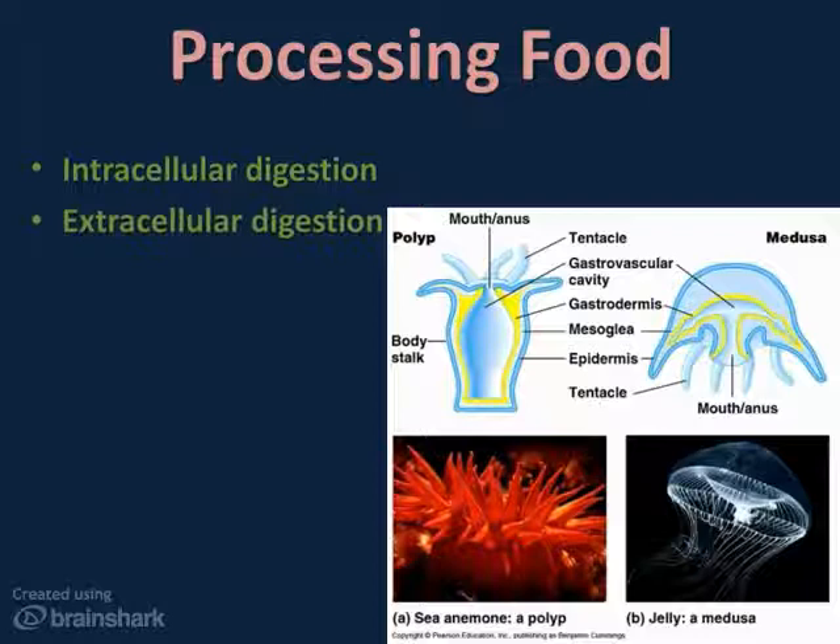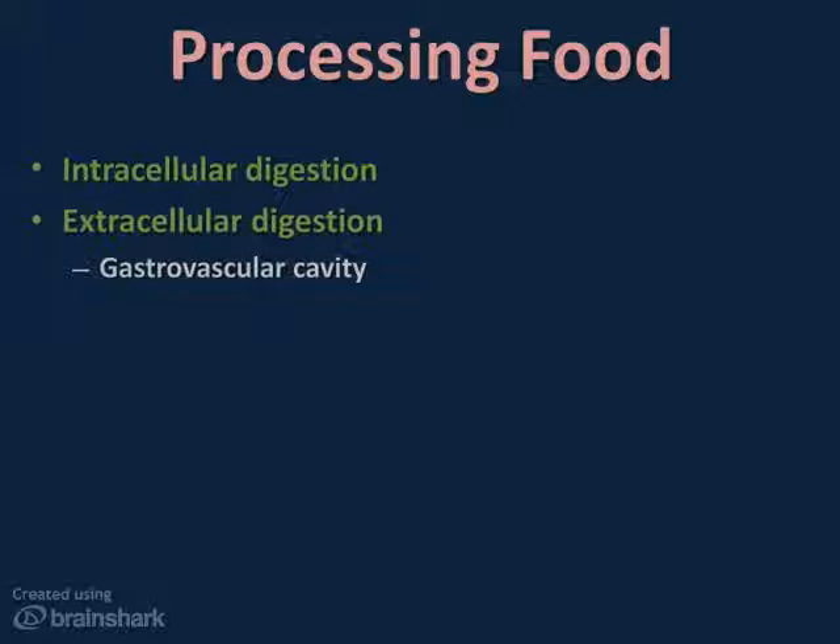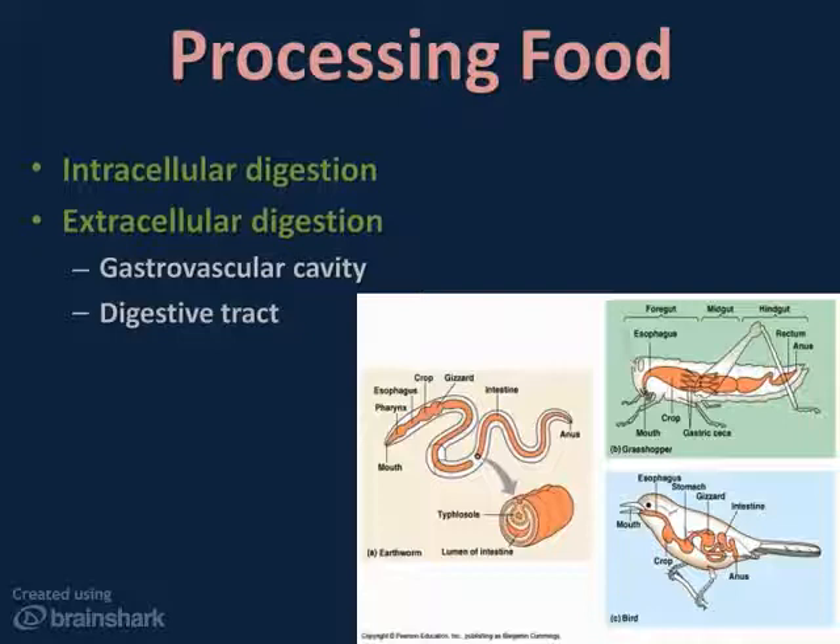Cnidarians, such as a jellyfish or a sea anemone shown here, have a gastrovascular cavity with a single opening through which they ingest food and expel wastes. You can see the gastrovascular cavity opening right where the arrow is pointing in the sea anemone and in the jellyfish. They envelop their food, extrude their stomach, digest it, and then spit it back out. Many invertebrates, and all vertebrates, however, digest food in a tube called a digestive tract. The digestive tract has two openings: food enters through the mouth, and waste leaves through the anus — it's a one-way street.